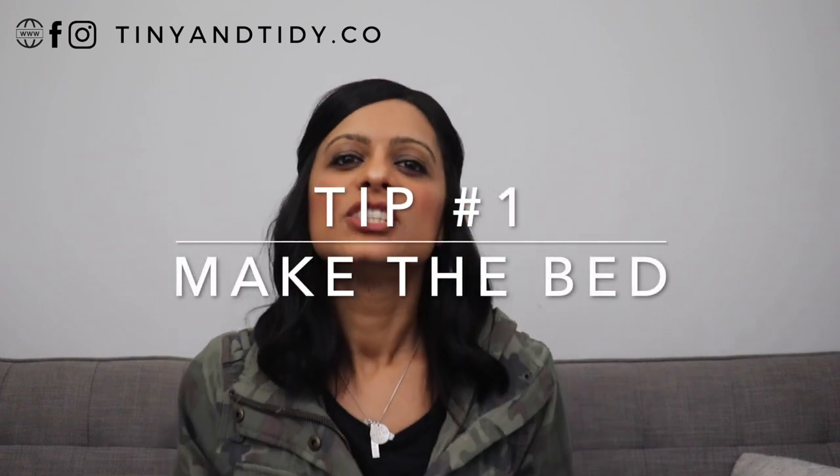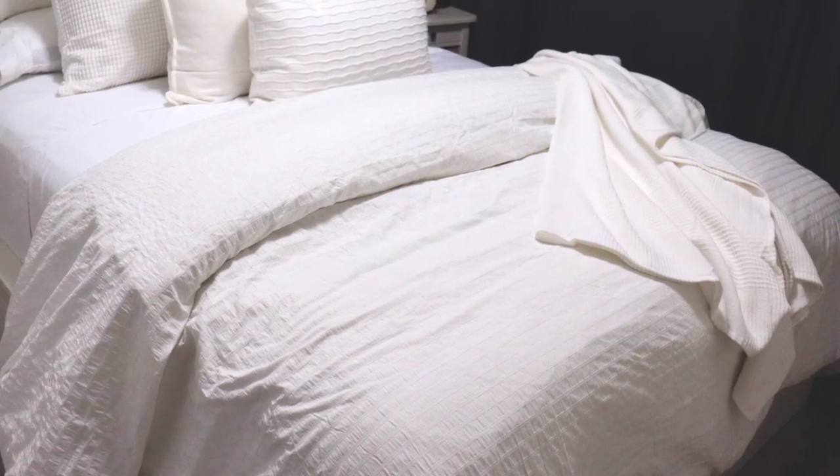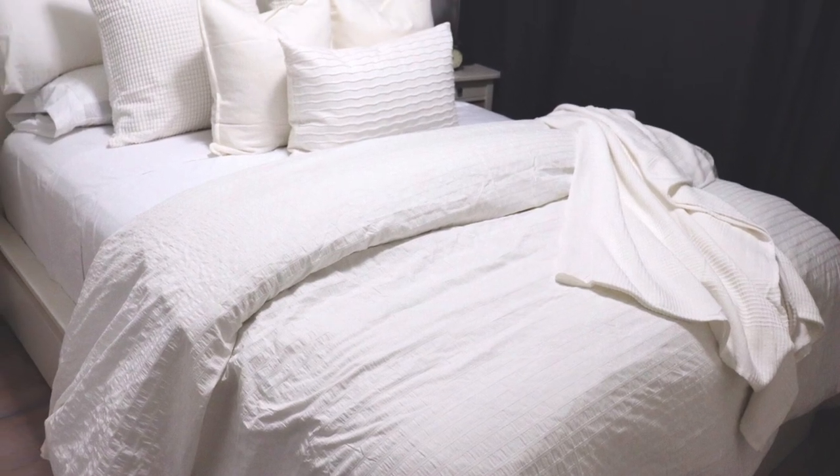Tip number one: make the bed. Try to get into the habit of making your bed every single day. It's a great way to start your day and you'll feel better as soon as you get it done. It'll also make your bedroom instantly look tidier.